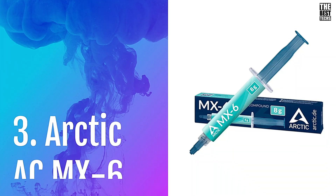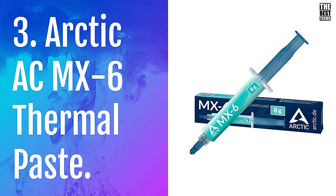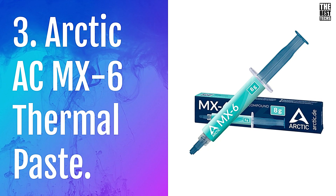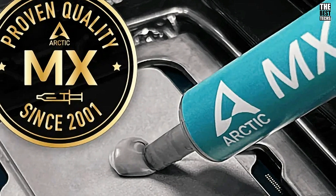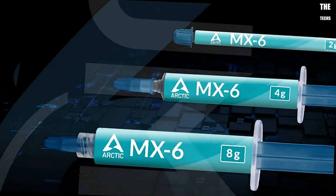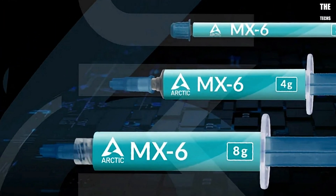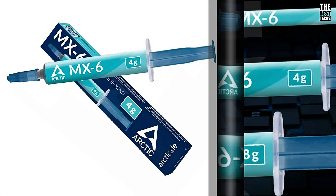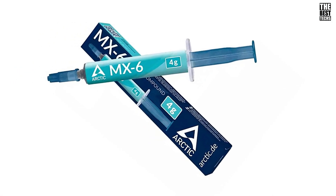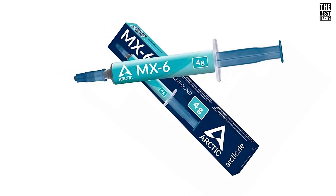Number 3: Arctic MX-6 Thermal Paste. Let's talk about performance. The Arctic MX-6 boasts superior thermal conductivity, ensuring efficient heat transfer from your CPU or GPU to your cooler. This is key to keeping your system running at its best, especially under load during those intense gaming sessions or heavy workloads.